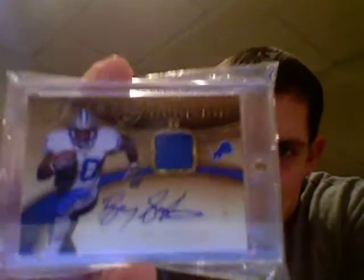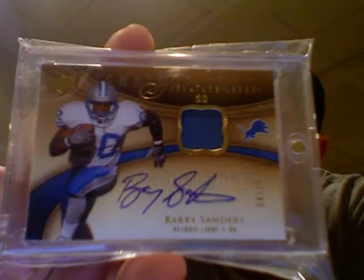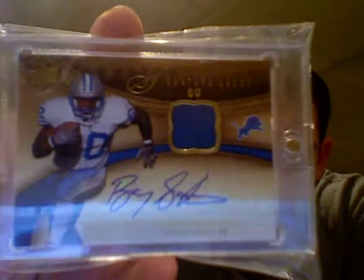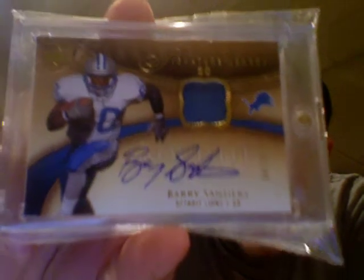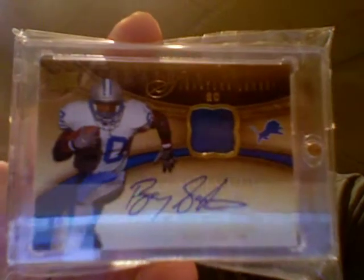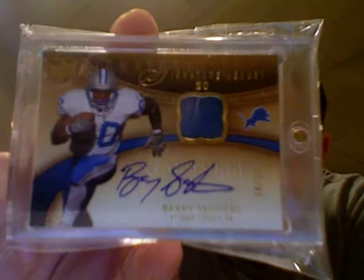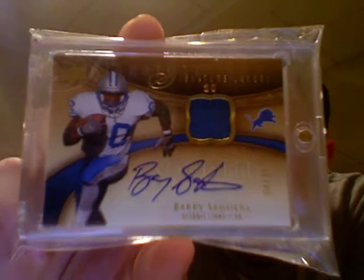My favorite running back of all time. This is another card I got as an eBay pickup from 2009 Exquisite, numbered four of twenty — the man himself, Barry Sanders. Beautiful on-card autograph from the Signature Jersey Collection in 2009 Exquisite. I love the look of these cards, and to be able to pick up a Barry Sanders in it was just awesome. So Barry takes the four spot.